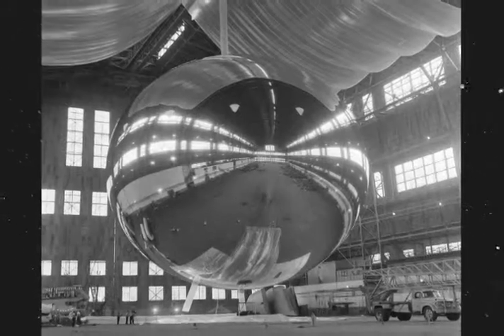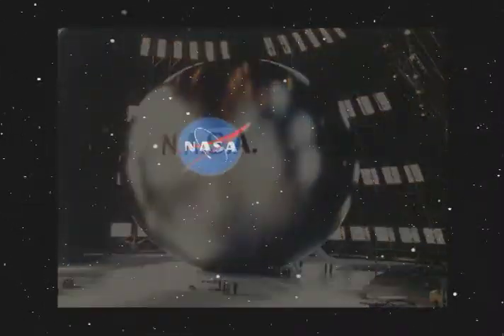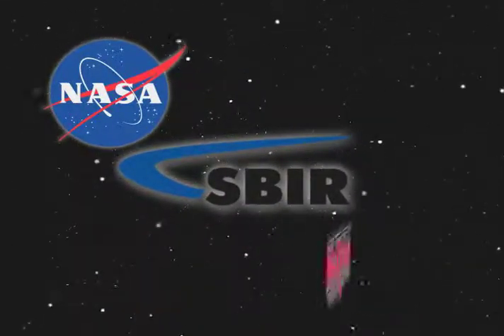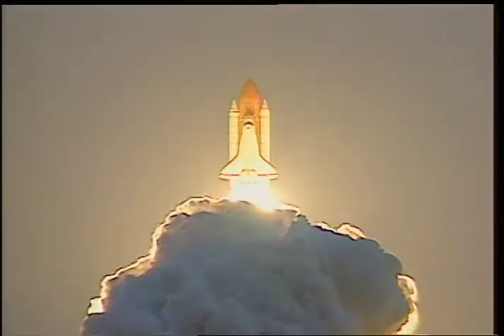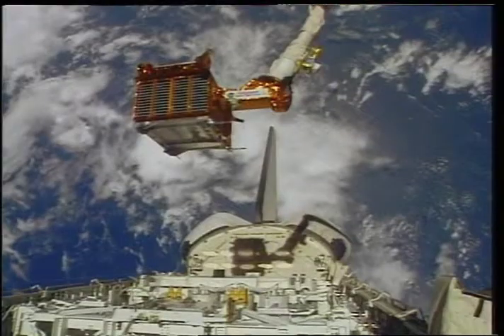NASA has a legacy of expertise with inflatable structures that goes back to the first communications satellites. In the late 1990s, SBIR awards to SRS Technologies — now known as NEXOL — from NASA Glenn Research Center led to improved inflatable structures technology for solar concentrators for power generation. Later, researchers in NASA's Space Communications and Navigation, or SCAN, program leveraged those early efforts through a Phase III SBIR contract to SRS that focused on advancing inflatable antenna technology for communications.